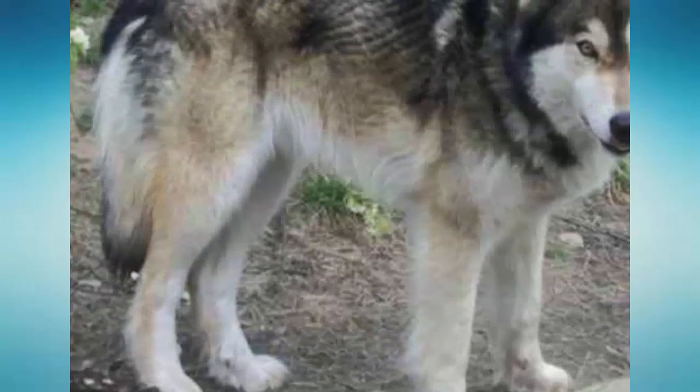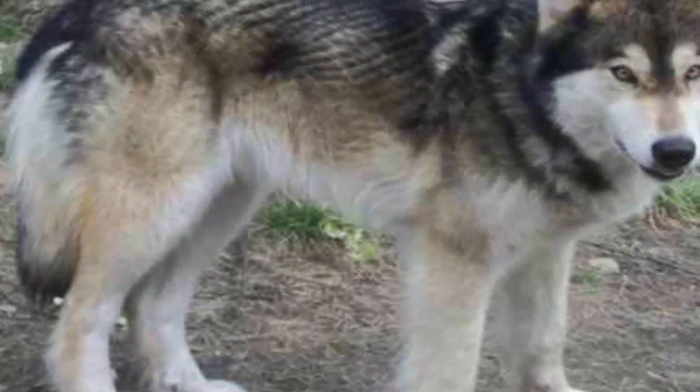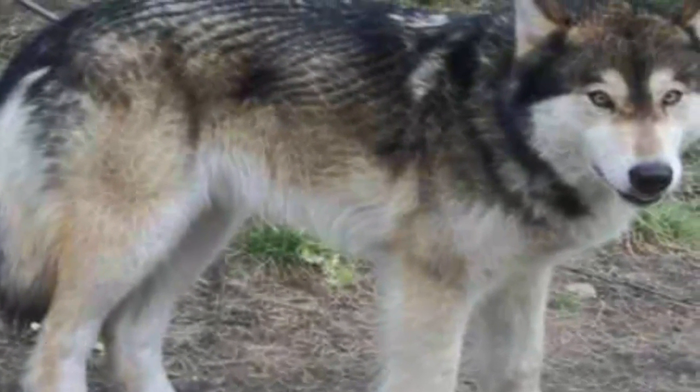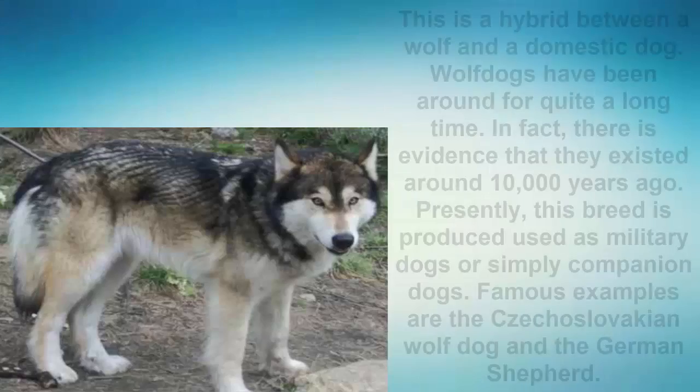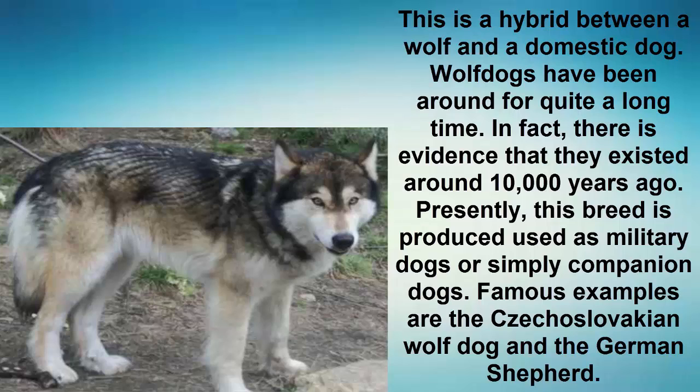Number 1: Wolf Dog. This is a hybrid between a wolf and a domestic dog. Wolf dogs have been around for quite a long time — there is evidence that they existed around 10,000 years ago. Presently, this breed is produced and used as military dogs or simply companion dogs. Famous examples are the Czechoslovakian wolf dog and the German shepherd.